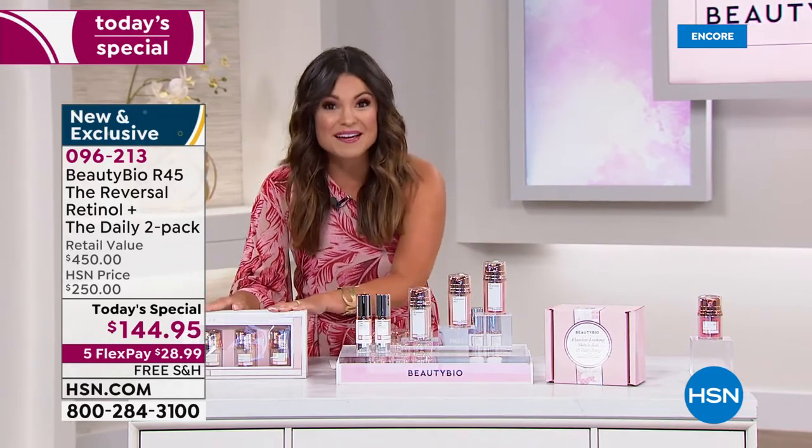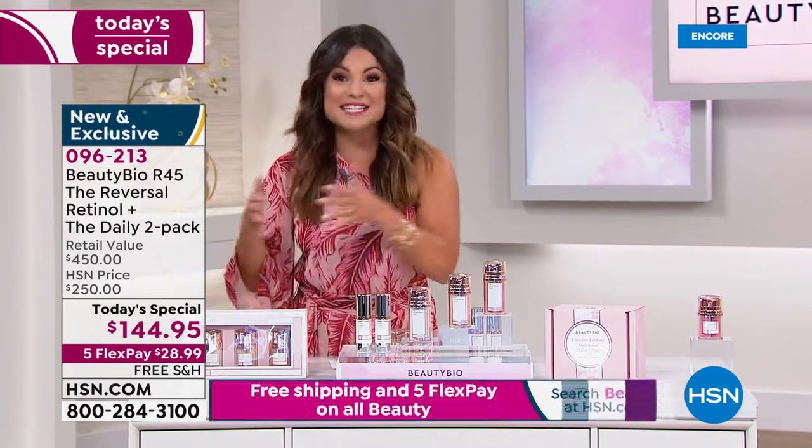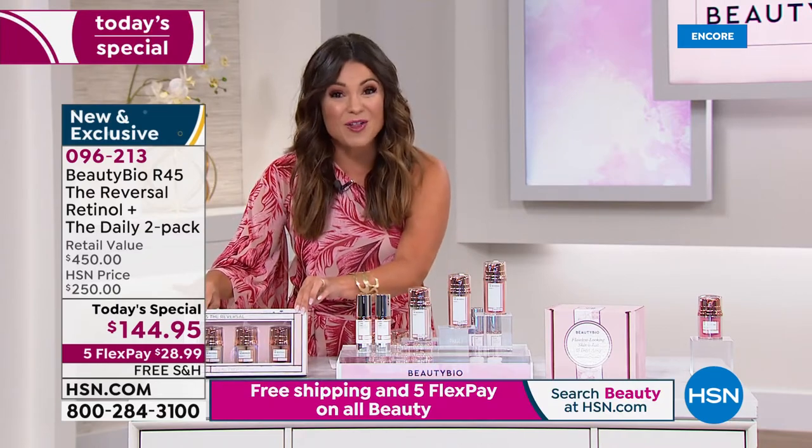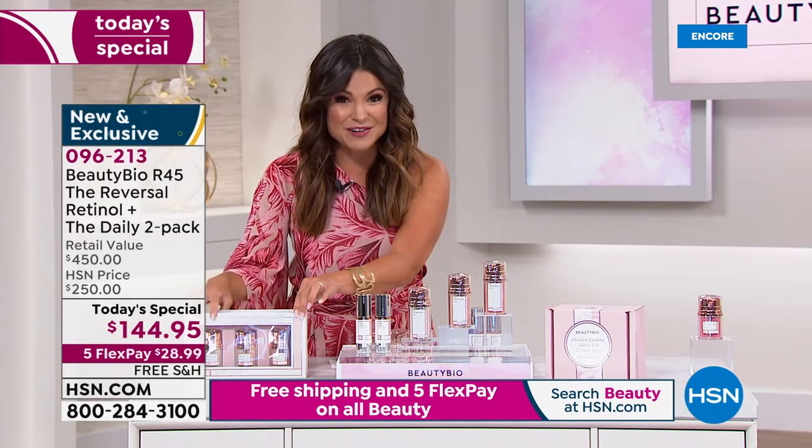This is what you would normally pick up. When it's done, you'd throw it away. Six months later, you're back picking up another. This is a $150 value — so we're already looking at some savings here.